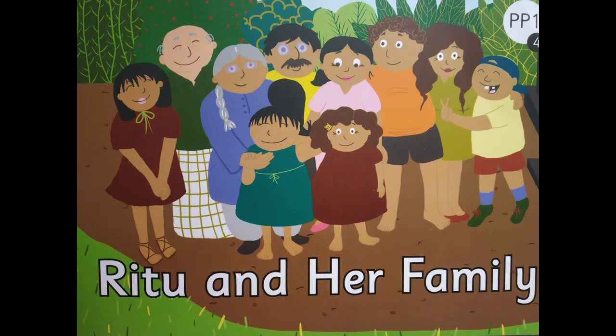So now let's start reading and enjoy this lovely story. Come on, take a look. So children, are we ready to read the storybook? Ritu and her family. But before we start reading, children, I want to remind you that you are going to use your pointer finger and point on the word that gets highlighted in red. So shall we begin? Come on.